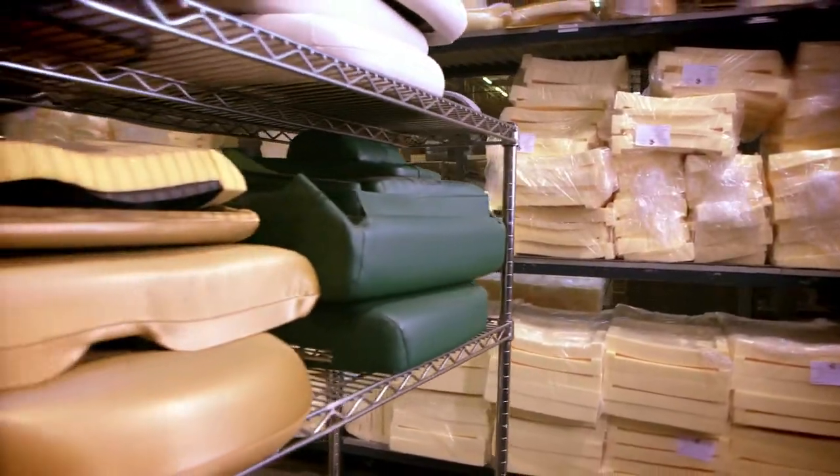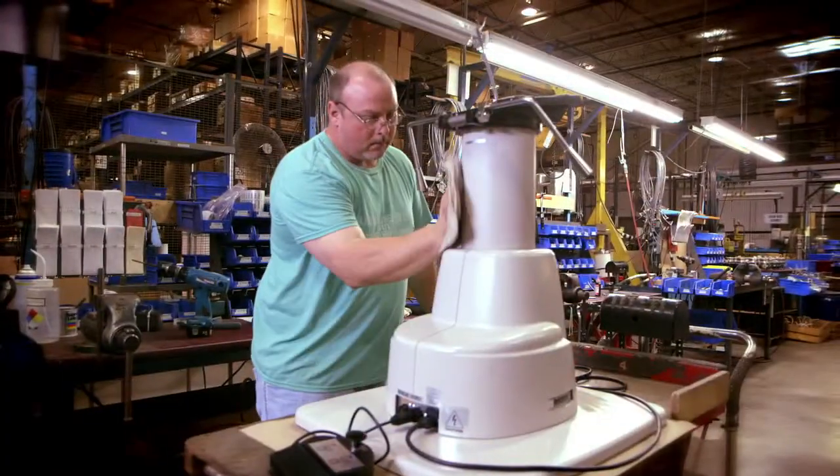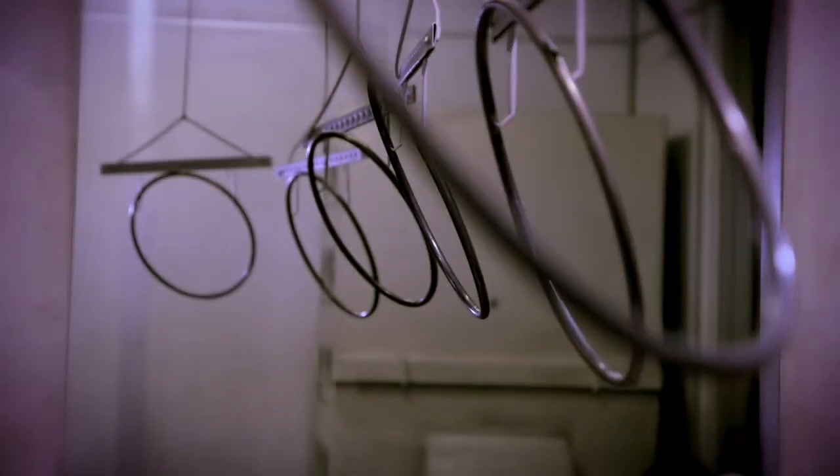They're durable, clean up easily, and swap out quickly to change colors. Chair-based housings, chairs, and instrument stands take a beating, so our paint room gives them special treatment to resist nicks and scratches.